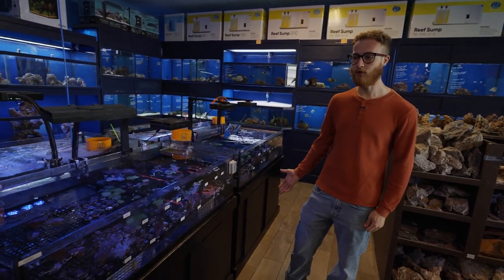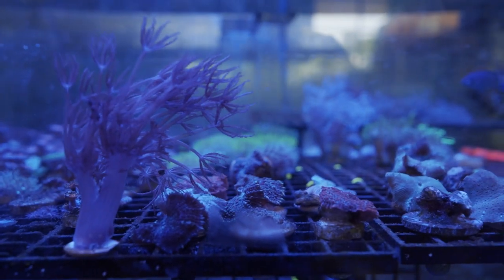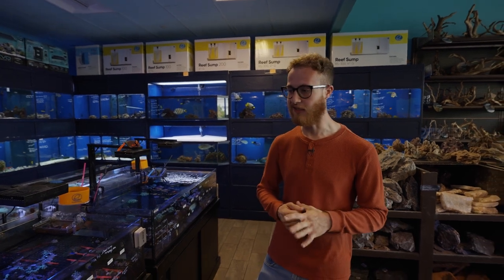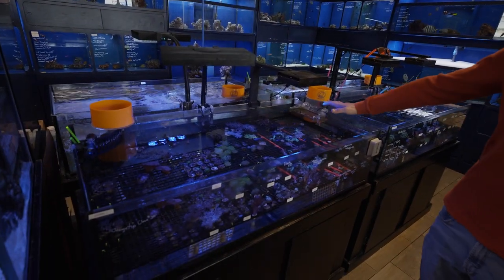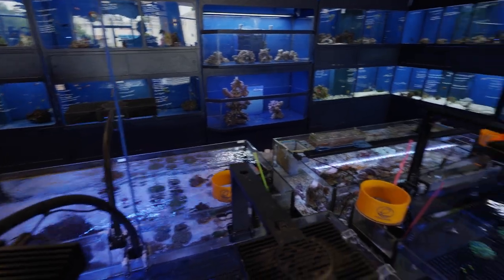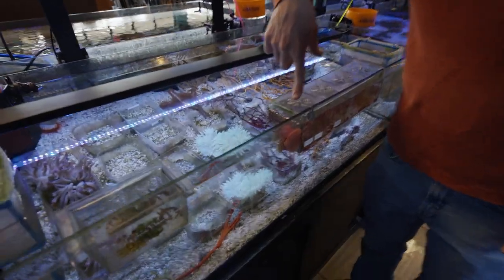Here we have the frag tanks at the store. They keep pretty much 99.9% aquacultured specimens in their tanks, meaning they were created or split in captivity. For coral, everything eventually came from the ocean, but as it starts to grow and expand, the cuttings were grown in captivity. The tanks are split up nicely: in this tank we have soft corals, then we have LPS coral, and on the other side over there we have SPS coral. This tank over here has anemones and a bunch of other miscellaneous things.